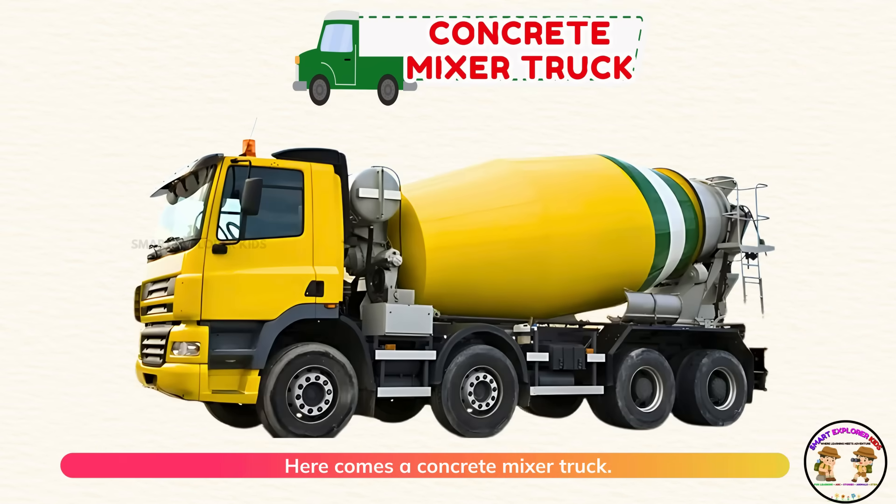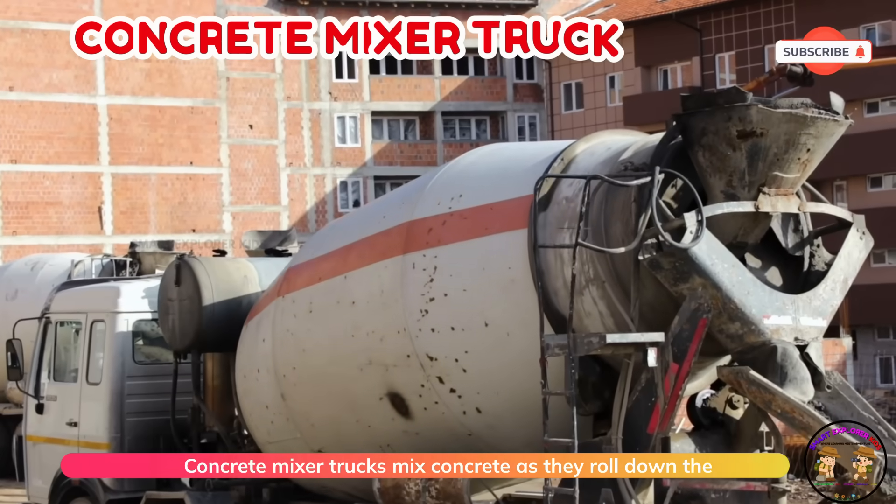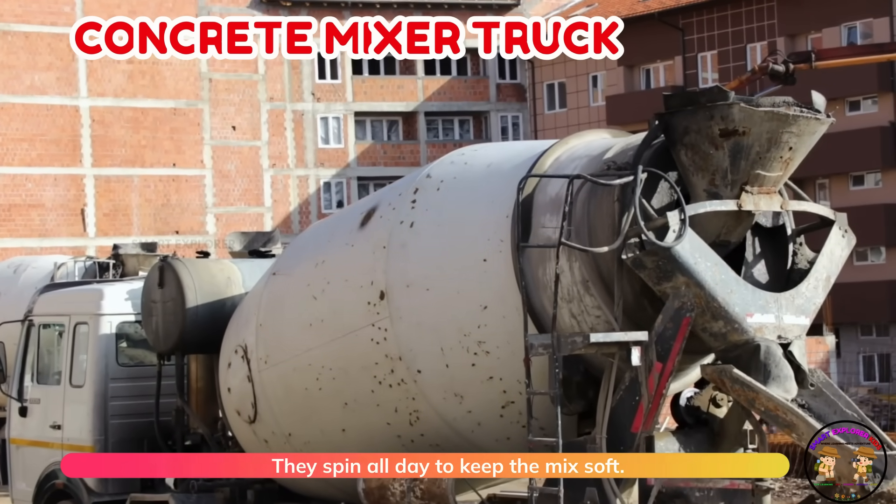Here comes a concrete mixer truck. Concrete mixer trucks mix concrete as they roll down the street. They spin all day to keep the mix soft.